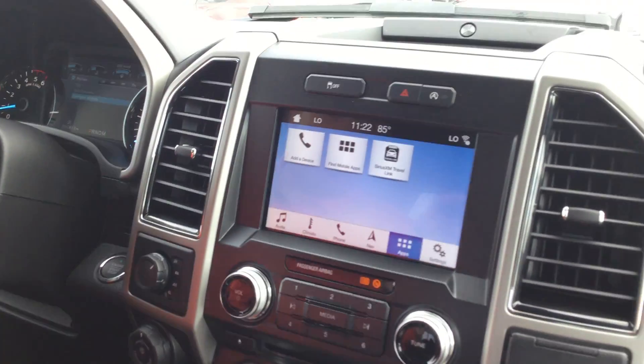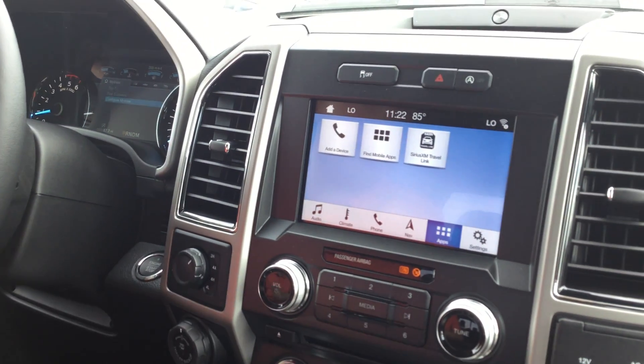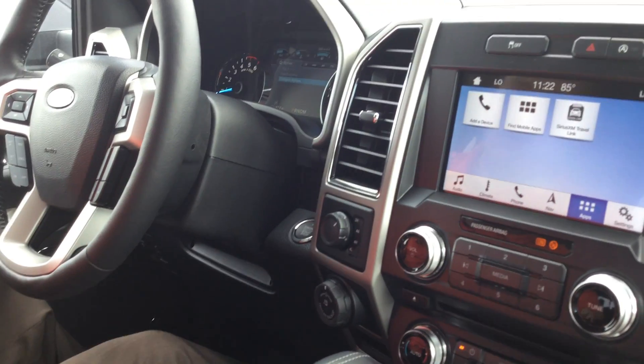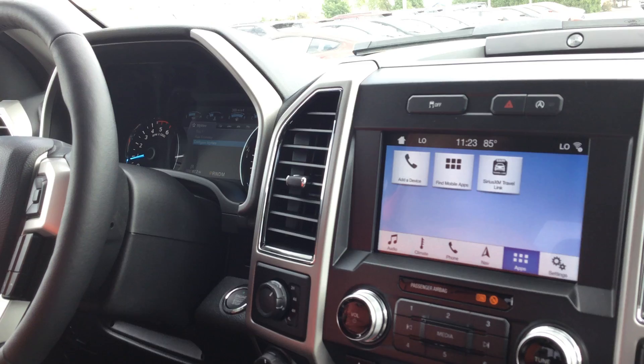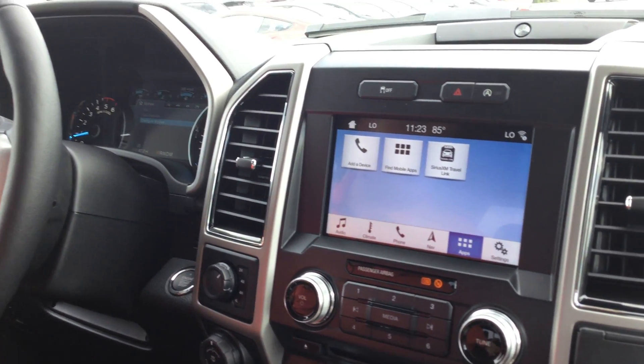My favorite feature is the ambient lighting — the camera's not going to pick it up, but at night you can really tell. When the ignition's on and your headlamps are on, you've got ice blue lights illuminating the cup holders, the door release handles, and the driver and passenger side rear door wells. Really cool lights that make a difference at night.